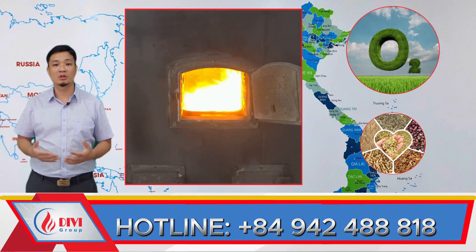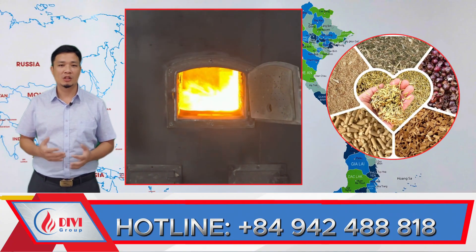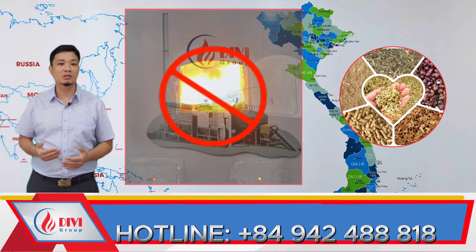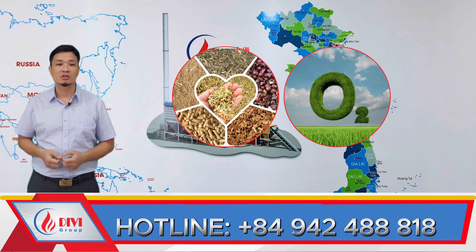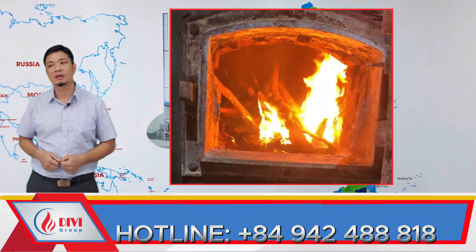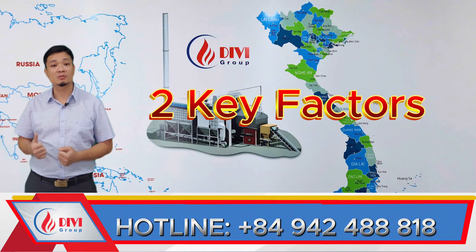If there's only oxygen but no fuel, combustion won't occur. If there is only fuel but no oxygen, combustion still won't occur. And even if both are present but poorly mixed, combustion will be inefficient — all of which can lead to a drop in pressure. Therefore, the first thing you must do when this issue occurs is to check both the fuel and oxygen systems.